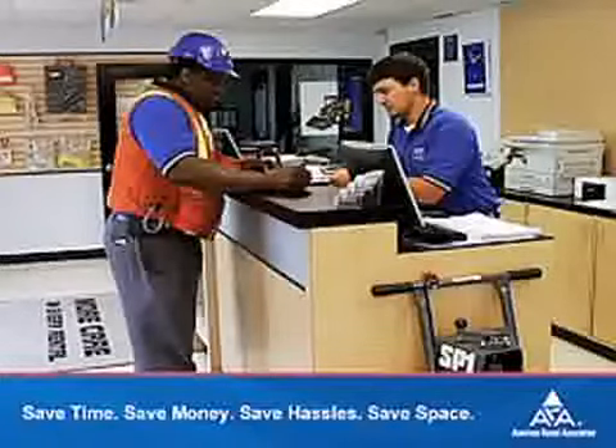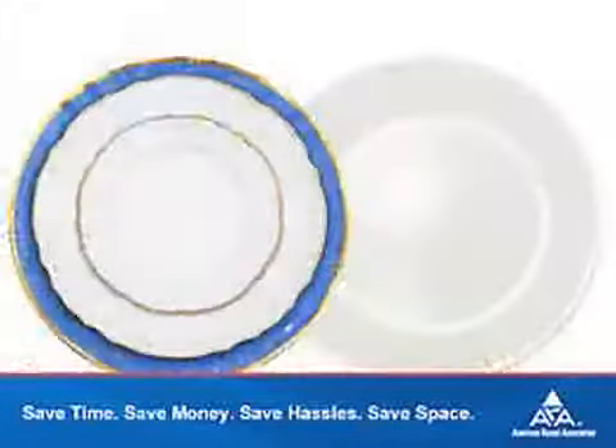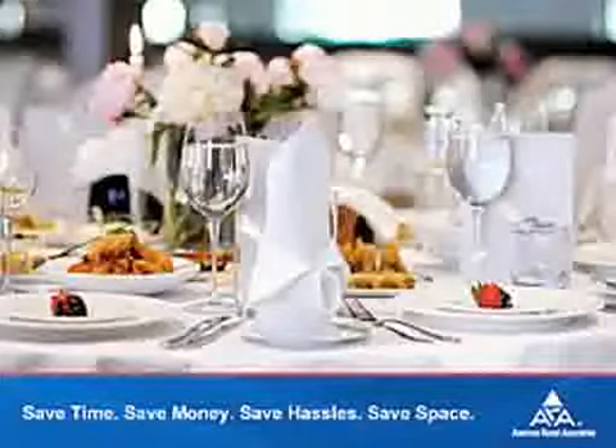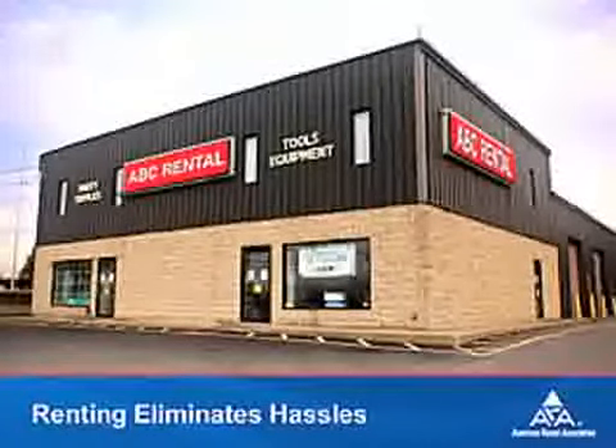For instance, why try to make do with a shovel when you can rent a power auger and get the job done in a flash? Or why buy or borrow mismatched chairs and china, when you can simply rent everything you need for the perfect look you want? Plus, renting eliminates the long-term hassles of ownership and the short-term burdens of buying.